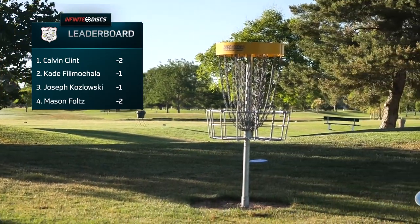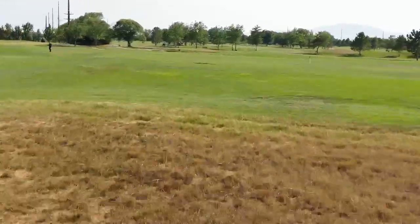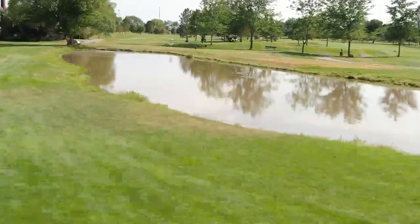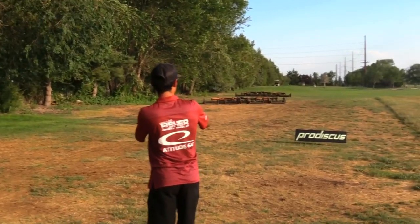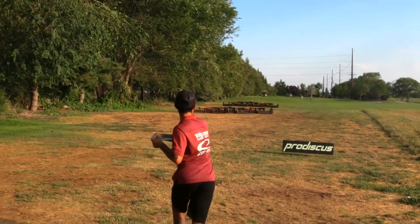Clint's not slowing down, so I don't know if it'll be easy to catch him. Hole three is also 700 feet — a pretty unique hole where you throw off the tee for a placement shot, then your second shot goes over water to a green surrounded by OB. It's a little different seeing it without the wind like we had in round one.